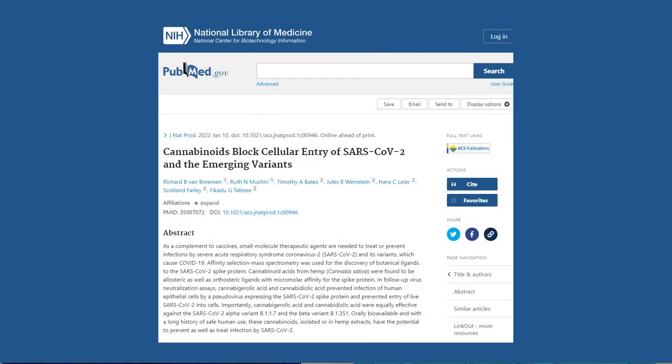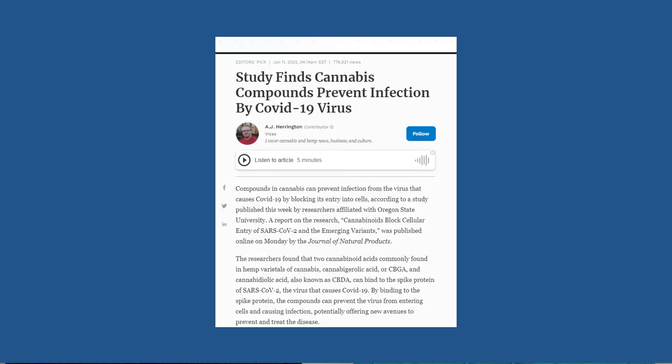Just last week, researchers with Oregon State University published a peer-reviewed article called "Cannabinoids Block Cellular Entry of SARS-CoV-2 and the Emerging Variants," which was also picked up by major outlets like Forbes. These scientists found that CBGA and CBDA can bind to the spike protein of COVID and prevent it from entering human cells to cause infection.